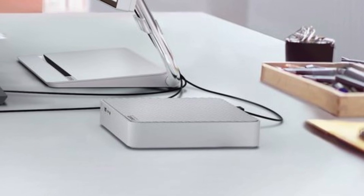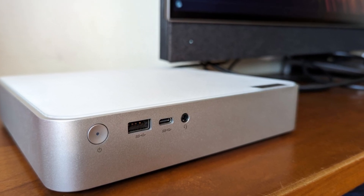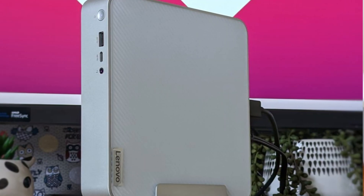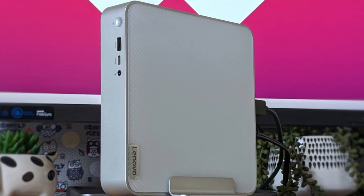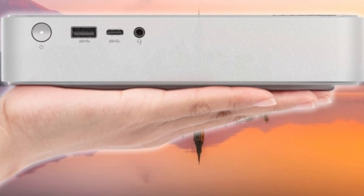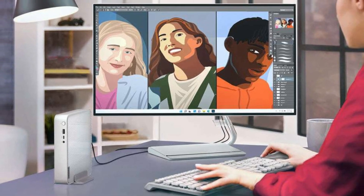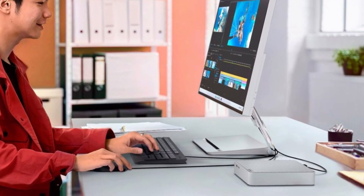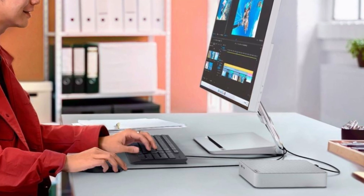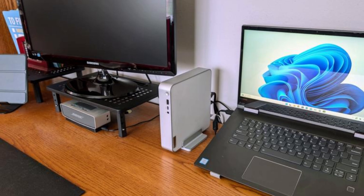With its compact footprint, this mini PC easily fits into any home office or entertainment setup while maintaining a premium, minimalist aesthetic. Powered by Intel's 12th Gen Core processors, it handles daily tasks such as web browsing, office applications, and light photo or video editing with ease. The option to expand storage and upgrade RAM ensures future-proofing, making it a versatile choice for long-term use.